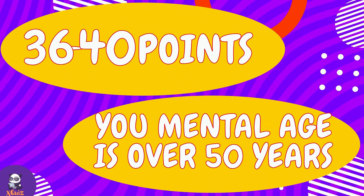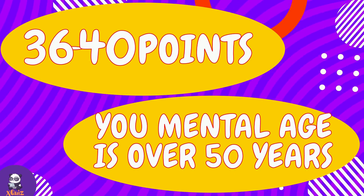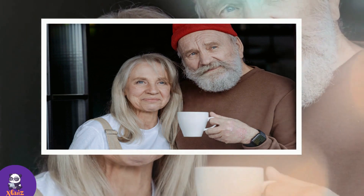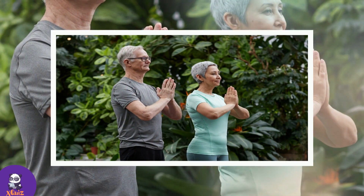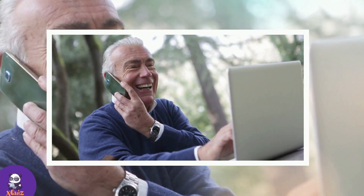From 36 to 40 points means that your mental age is over 50 years old — and this is not bad at all. Vice versa, you are wise and calm. You have understood life and you appreciate comfort very much. You are the person everyone turns to for advice. These are rare qualities these days and your friends should cherish you.